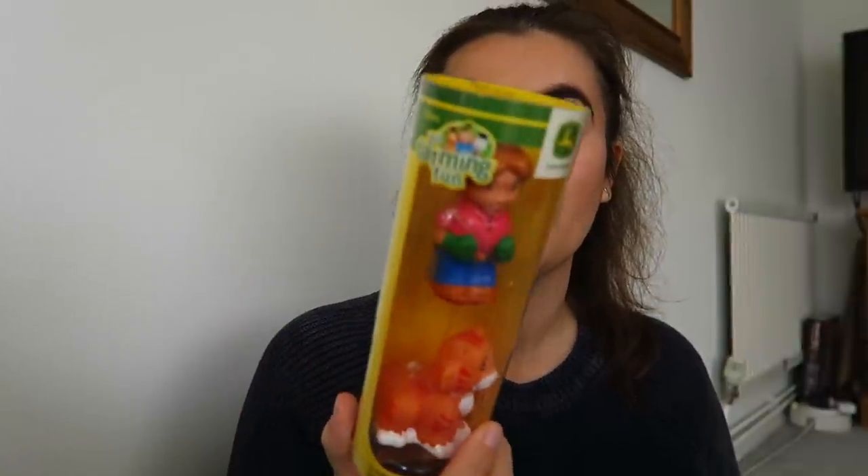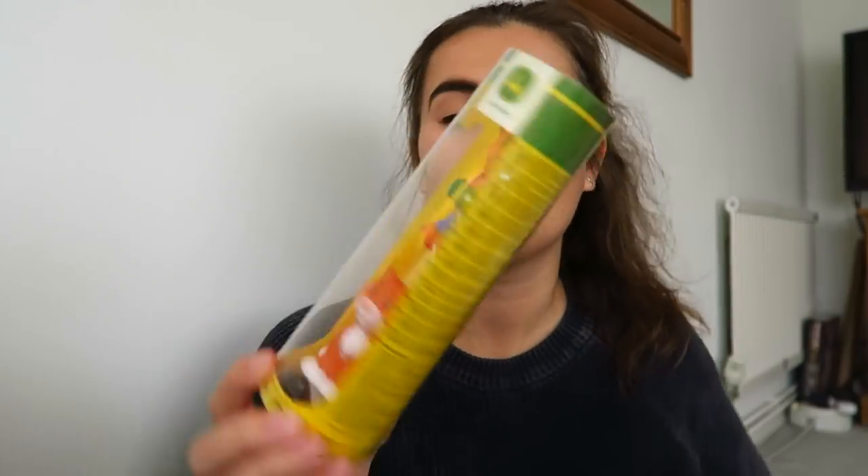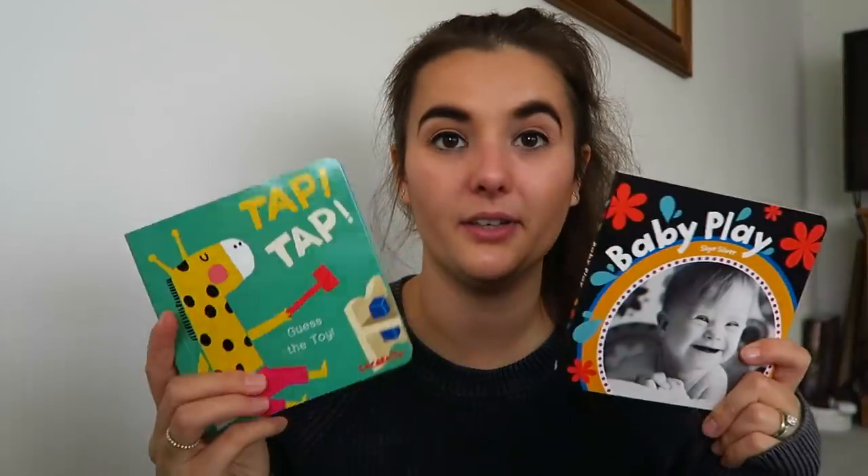I use the word 'play' very loosely - on her high chair she basically just gobs on them and throws them on the floor. I sold a lot of P's HappyLand stuff because I didn't think we were going to have any more children, and then there we go - had Florence. So she's got those for her stocking.